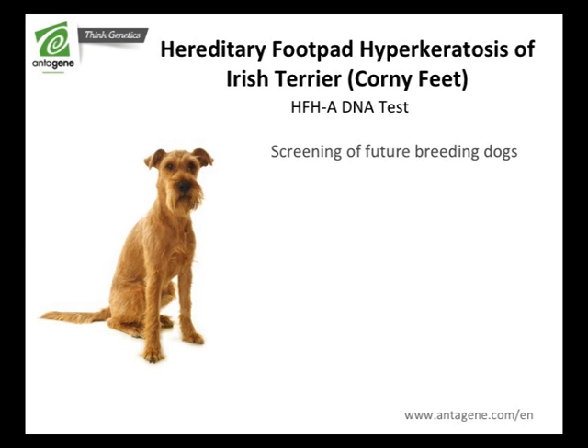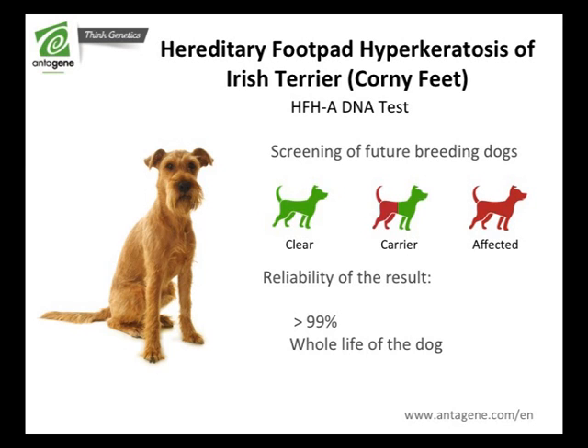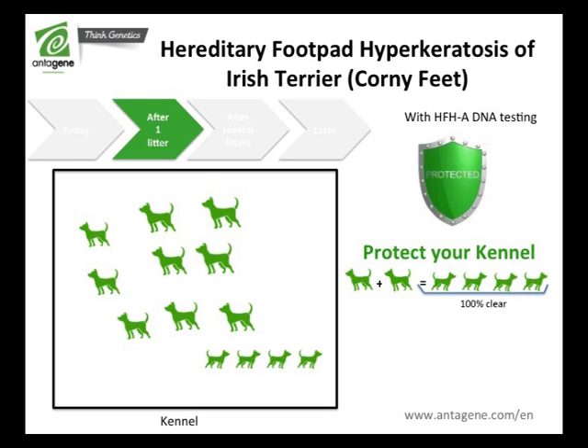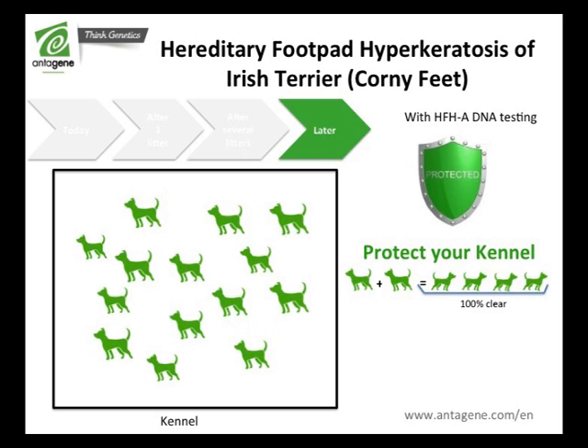Entagene proposes a DNA test in order to screen the future breeding dog and to know the genetic status: clear, carrier, or affected. The result is valid throughout its life with a reliability above 99%. Thanks to this DNA test, you will adapt your matings with total peace of mind to get Irish Terriers exempt from hereditary footpad hyperkeratosis.